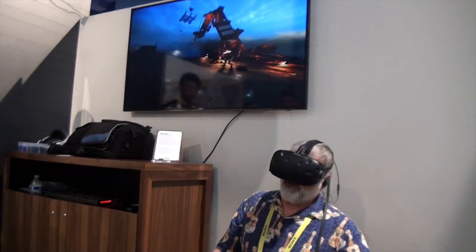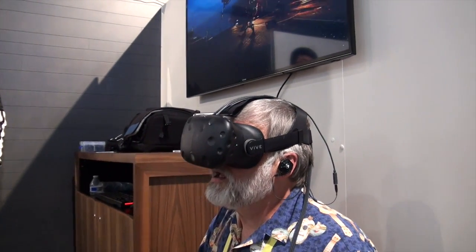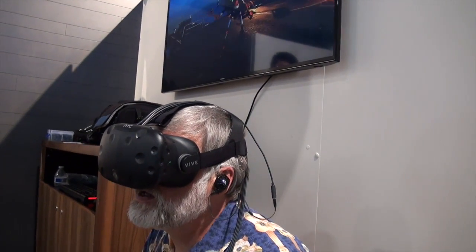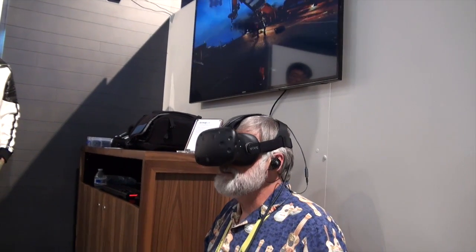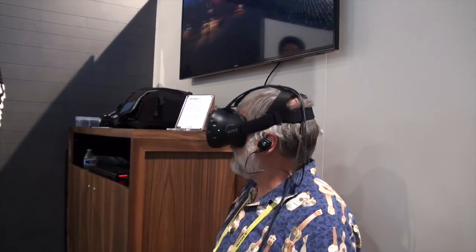So Shankar, why don't you tell the folks what you're doing. So what you have here is custom rendered content with the HRTF baked in for this headset. It's a very immersive sound that you should get. It should be 360, it should be behind you.